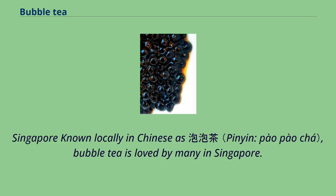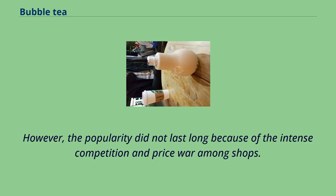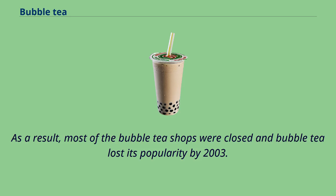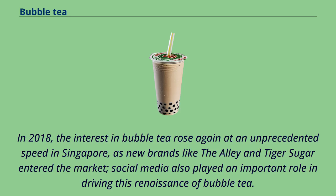In Singapore, bubble tea is loved by many and was sold there as early as 1992, becoming phenomenally popular among young people in 2001. However, the popularity did not last long due to intense competition and a price war among shops, causing most bubble tea shops to close by 2003. When Taiwanese chains like Koi and Gong Cha came to Singapore in 2007 and 2009, the beverage experienced short resurgences in popularity. In 2018, interest in bubble tea rose again at an unprecedented speed, with new brands like The Alley and Tiger Sugar entering the market, aided by social media.